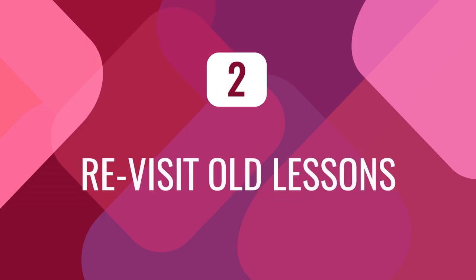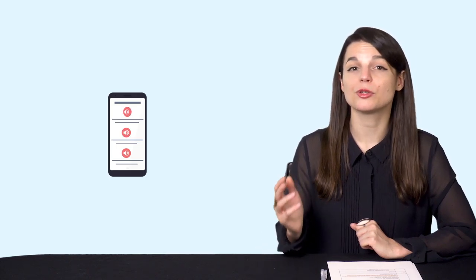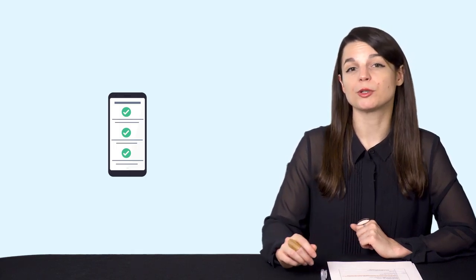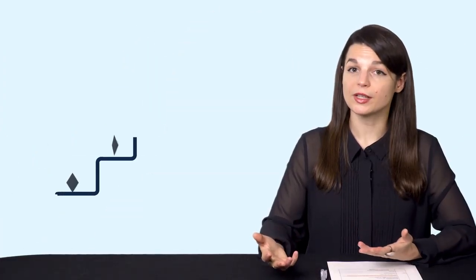Number two: revisit old lessons. An easier way to self-assess is to revisit old lessons with any program you're learning with. If you've truly made progress, you should be able to understand the lesson dialogues with no problem. If not, you know you need to review them some more. Number three: try harder lessons. If you're using our program, try lessons from a higher level — if you're a lower intermediate, try upper intermediate lessons. If you can understand them, that's a good sign you've improved and are ready for harder content.